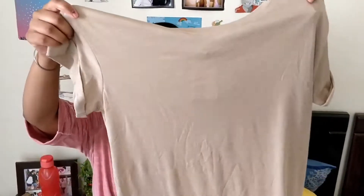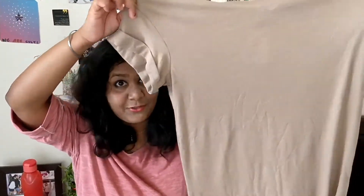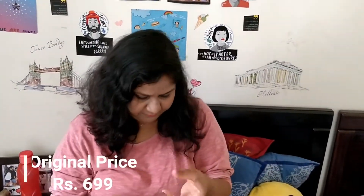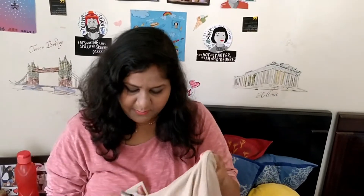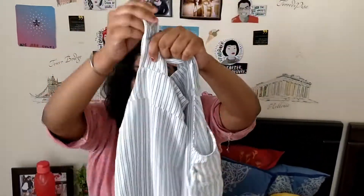I got this really cool t-shirt dress and you can pair it with an obi belt and boots and you're good to rock a party. It was priced at $6.99 but I got it for $3.50, which was a steal.